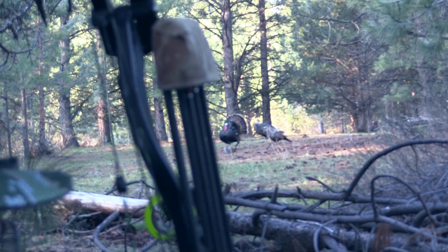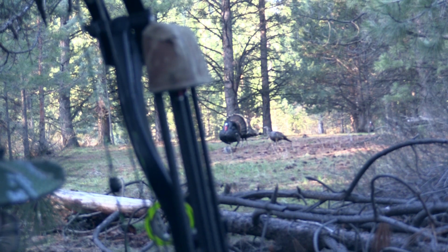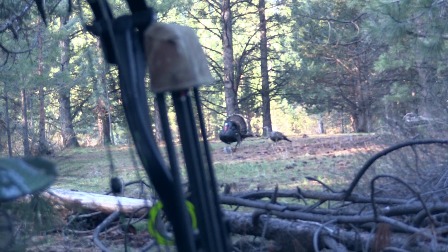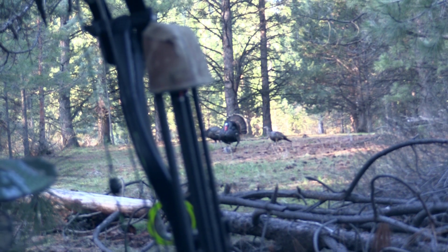This bird would be an easy shot, but I could see a bigger tom moving around in the background with some hens, and I hoped he'd make his way into the decoys. Just when I thought my plan was going to work, the big tom veered off after a hen to my right and never came back.